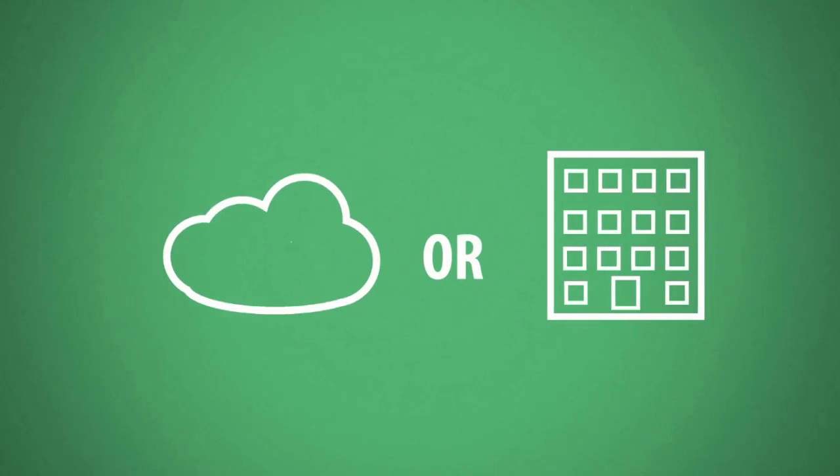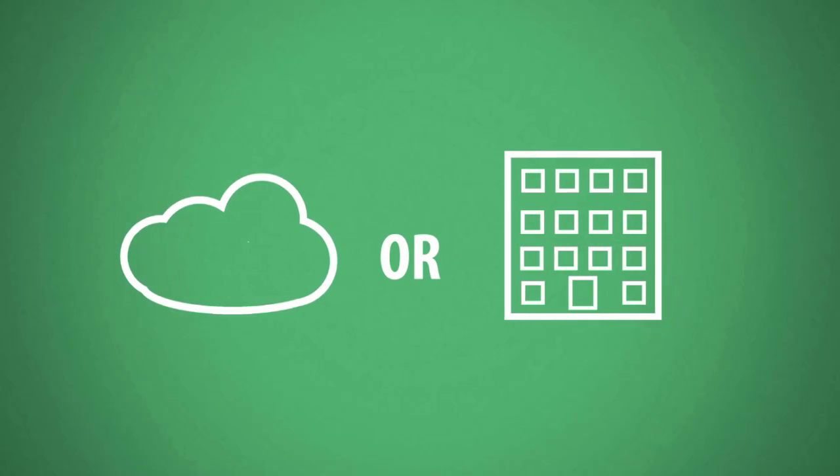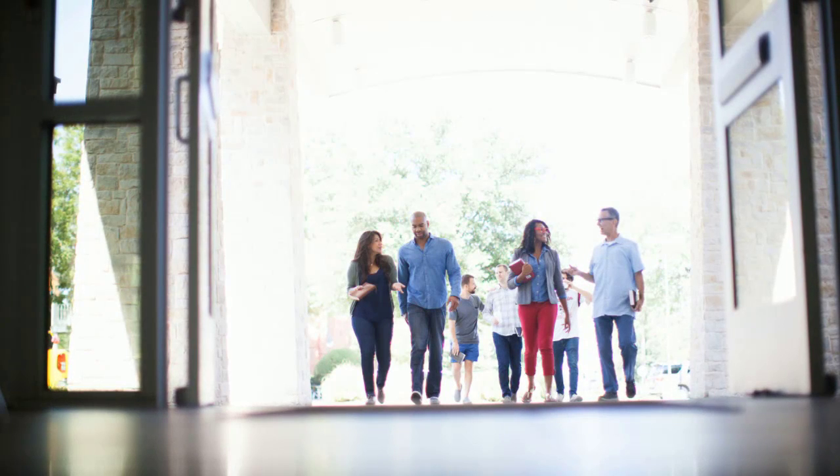ServantKeeper is available as an on-premises solution or a cloud-based solution. It's up to you, your needs, and how you want to use it.